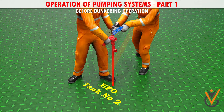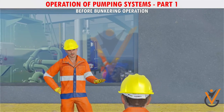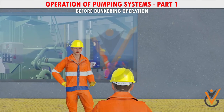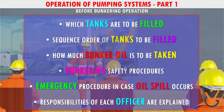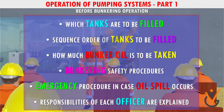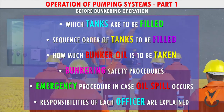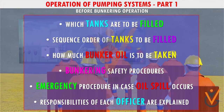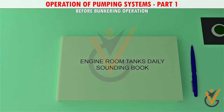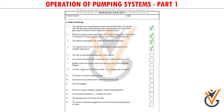A pre-bunkering meeting should be held with all members taking part in the bunkering process. Topics covered include: which tanks are to be filled, the sequence and order of filling, how much bunker oil is to be taken, bunkering safety procedures, emergency procedures in case of an oil spill, and the responsibilities of each officer. Soundings are taken before bunkering and records are made, and a checklist is filled to ensure nothing is missed.